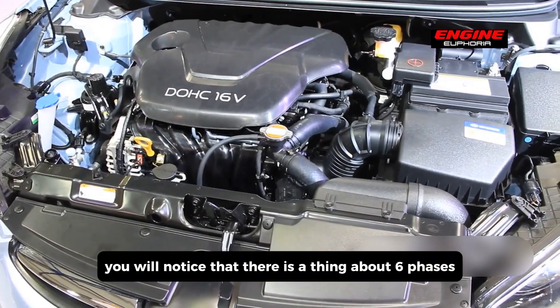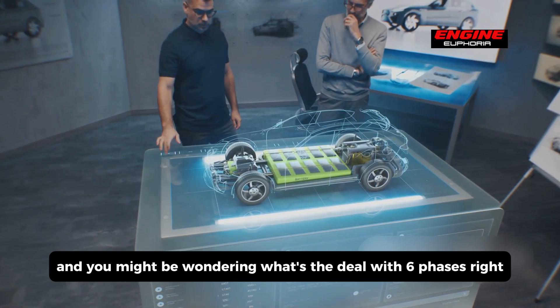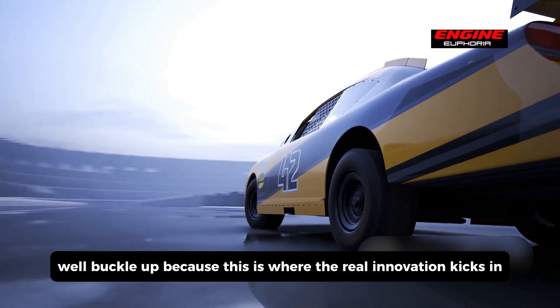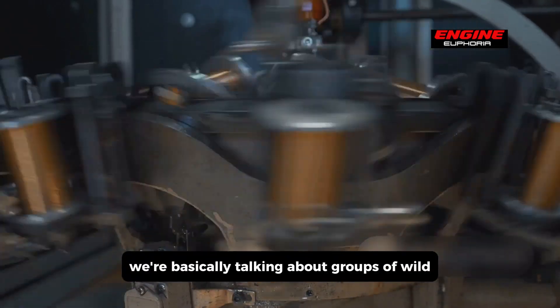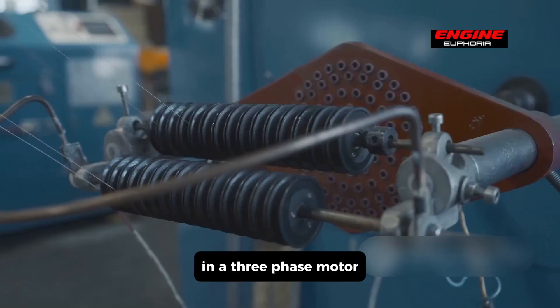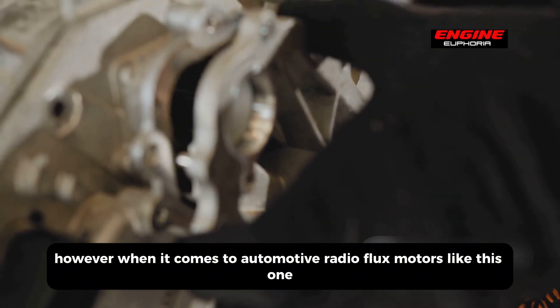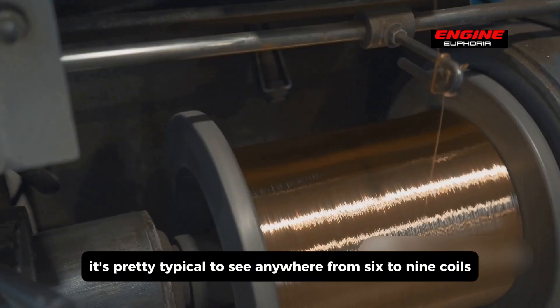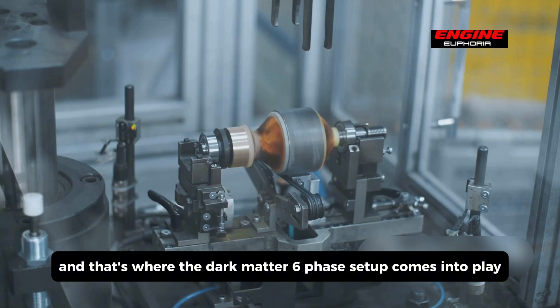If you pay attention to the name of the motor, you'll notice there's a thing about six phases — you might be wondering what's the deal with six phases. Most electric motors in automobiles are typically three-phase. When we talk about phases, we're basically talking about groups of wound copper coils that create the electromagnets within the motor stator. In a three-phase motor, you could have as few as three coils or as many as 33 depending on the motor designer's choices. For automotive radial flux motors like this one, it's typical to see anywhere from six to nine coils doing their electromagnet dance — and that's where the Dark Matter six-phase setup comes into play.